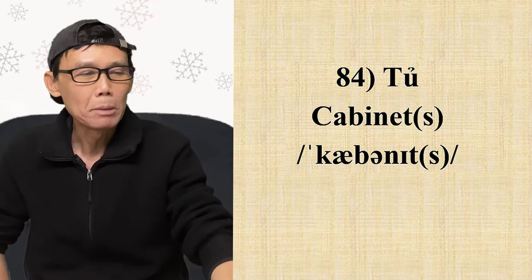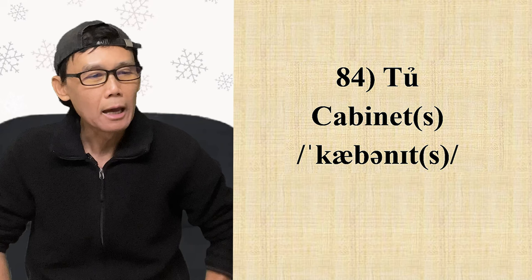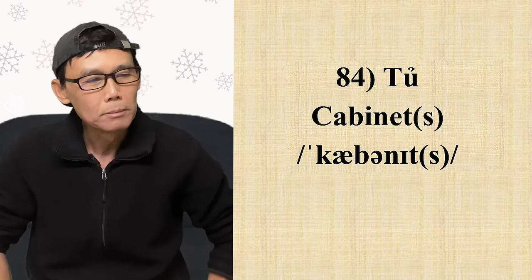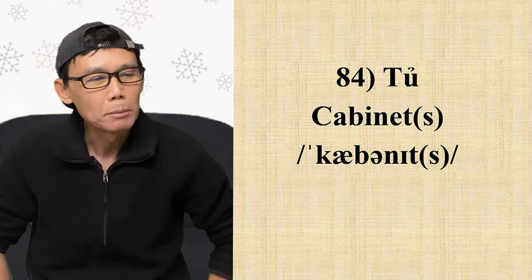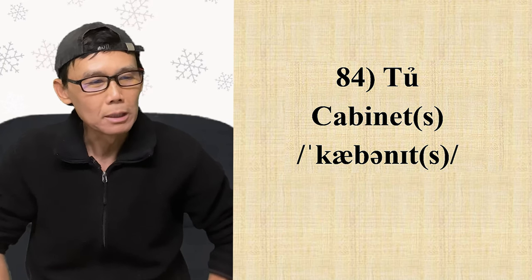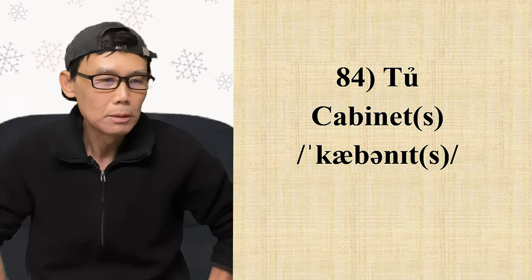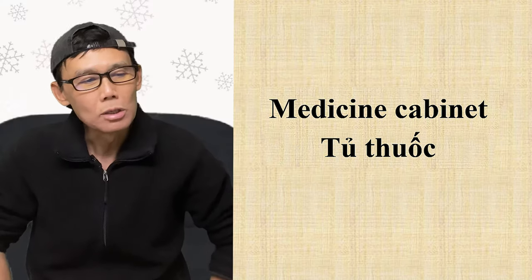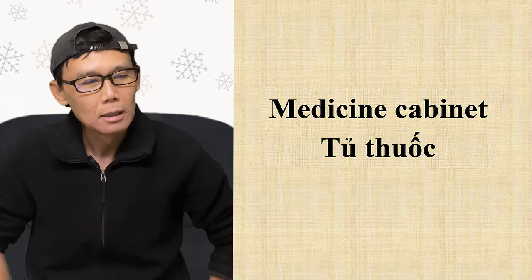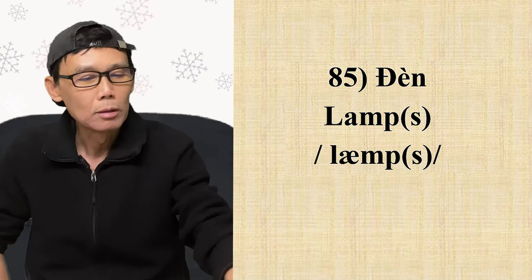Từ số 84: tủ — cabinet. C-A-B-I-N-E-T. Dọn vô phiên âm, chữ này có 3 âm: 'ca', 'b', 'net'. Nhấn mạnh ở âm đầu tiên. Chữ B đọc rất nhẹ, 'net' cũng đọc rất nhẹ. Số nhiều thêm S, phát âm S. Ví dụ: 'medicine cabinet' — tủ thuốc; 'medicine' là thuốc, 'cabinet' là cái tủ.